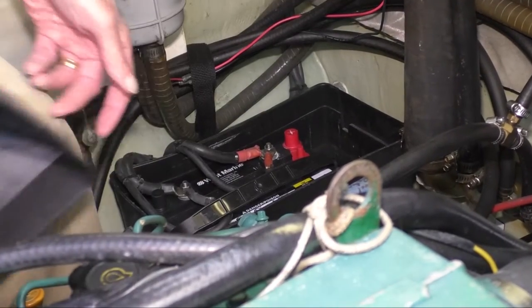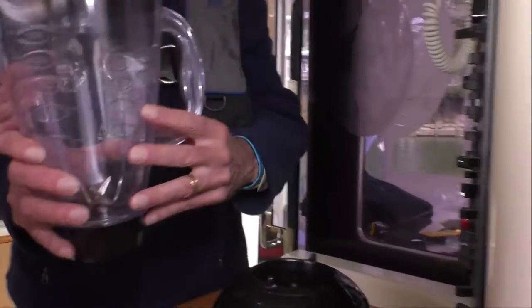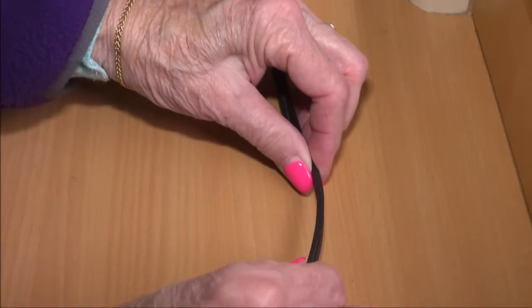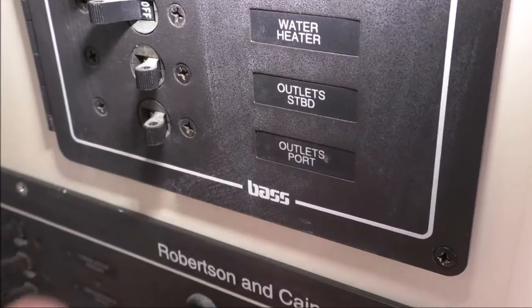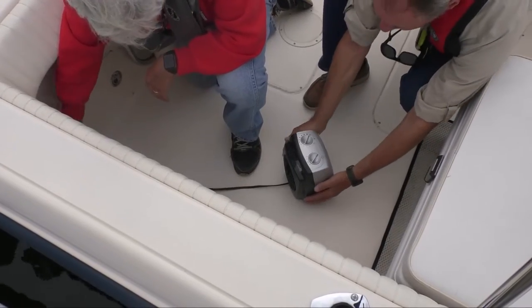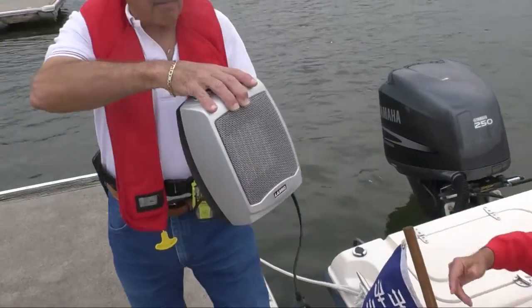The most common causes for boat fires are problems with 12 volt DC electrical systems and 120 volt AC appliances. Check that all cords, wiring, outlets, and plugs are in working condition and securely connected, not worn or damaged, and that circuits are not overloaded. Never leave operating electrical equipment, including heaters, unattended. When you leave your boat, turn them off.